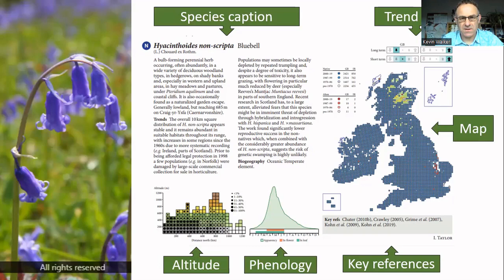Here's a typical account from the book — this one is for Bluebell, Hyacinthoides non-scripta, probably one of our favourite national flowers. The species account gives information on its habitats, ecology, trends, and biogeography. Up in the top right we have the trend bars divided into Britain and Ireland, showing trends over the long term — from the 1950s to 2019 — and over the short term, from 1987 to 2019, covering the period since the second atlas.